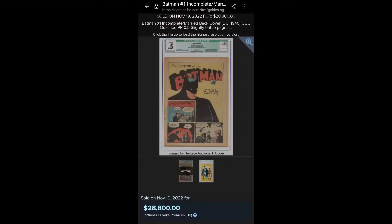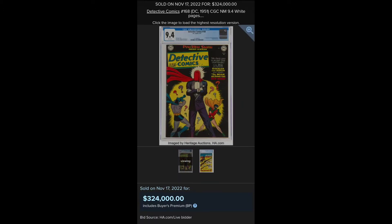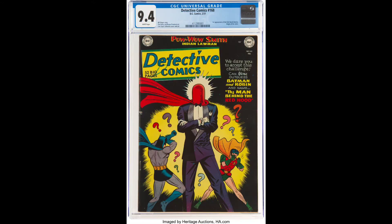A coverless Batman No. 1 sells for nearly $30,000, and a .5 sells for $42,000. $324,000 for Detective Comics, $168,000. First appearance of Red Hood.